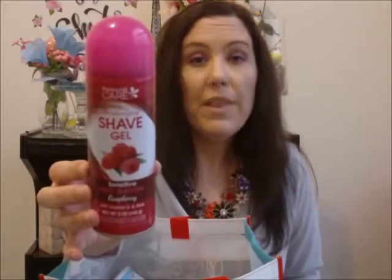This is the Personal Care Moisturizing Shave Gel, Sensitive Silky Smooth. It's some raspberry scent. It has vitamin E and aloe. I got this at Dollar Tree. I do like this one, aside from Pure Silk which is my favorite. This one I will repurchase again. There's an Assured one that I would not repurchase, and another one I did not like either.